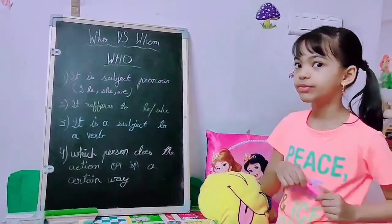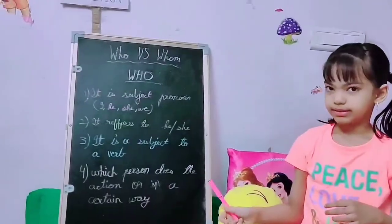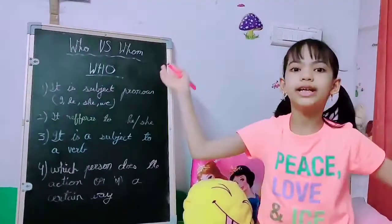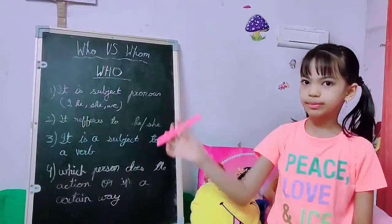Now, let me give you a few examples. Who is this? Who is that girl? Who is over there? Who holds the purse?